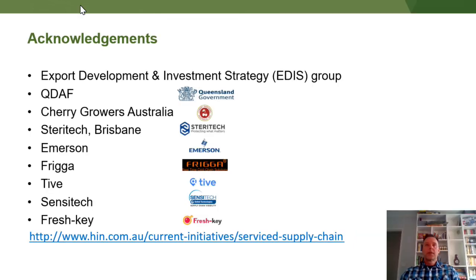To conclude, I'd like to acknowledge EDIS, or the Ag Policy Group within Agriculture Victoria, for funding the Cherry project, and QDAF for running the Service Supply Chains project. I'd also like to thank Cherry Growers Australia and SteriTech for their help, and also the logger companies. A lot of this information is available on the HIN website at the link provided.